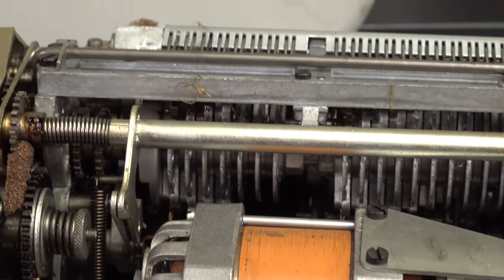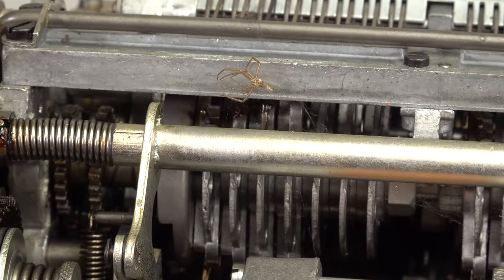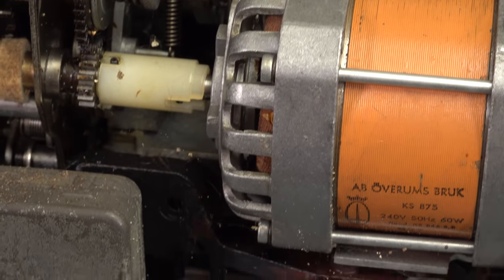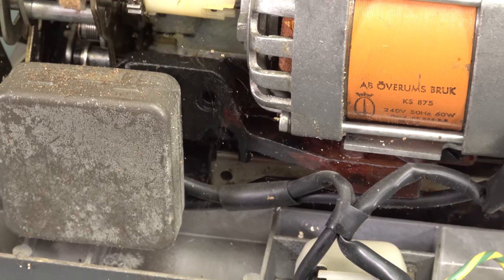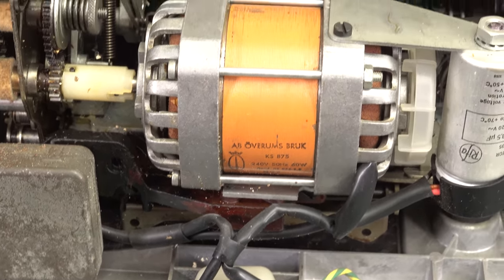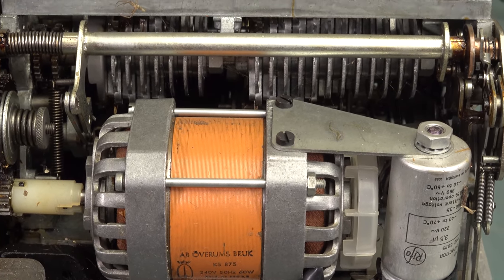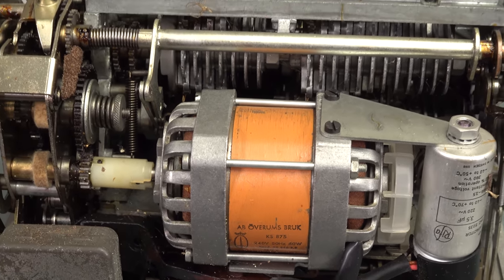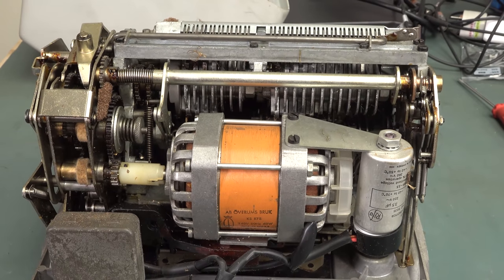That's a genuine bug — no wonder it doesn't work. Our little buggy friend has had a bit of a good time in here. There are various webs and things. But there is the Odhner-type motor in the thing — that's what drives it all. It looks like there is just a single motor and the rest of it is all just mechanical wizardry.